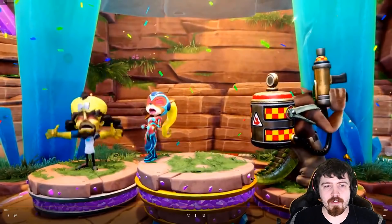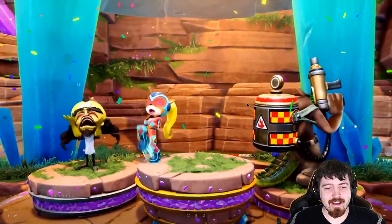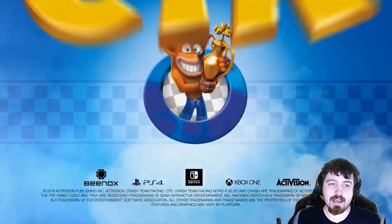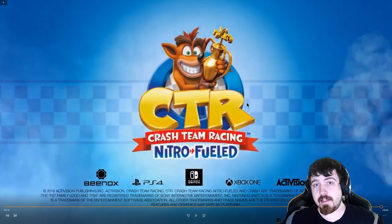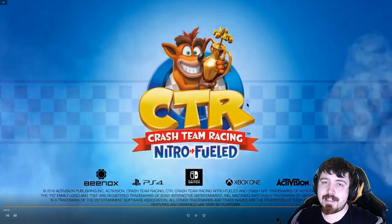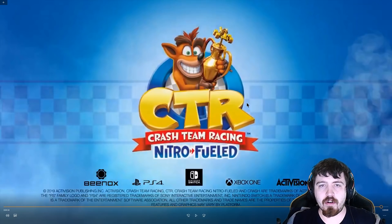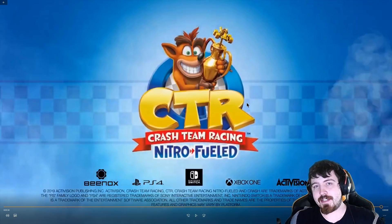That's pretty much my thoughts on the trailer. Definitely let me know what your thoughts are down below. Are you going to pre-order the game? Are you going to be picking up the Oxide Edition? Don't forget to hit the subscribe button if you want more content on CTR Nitro-Fueled, and give me a like too. Thanks for watching and I'll see you guys later.